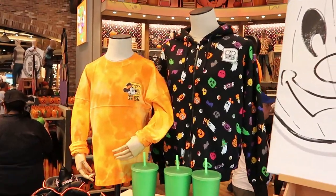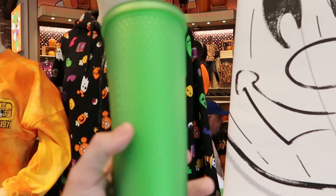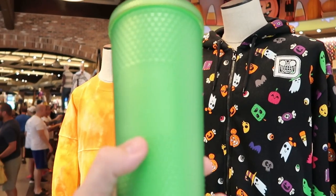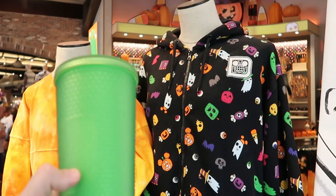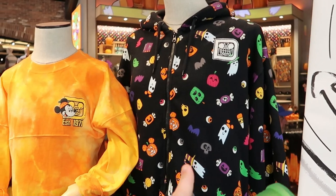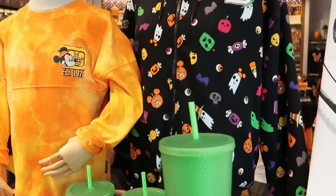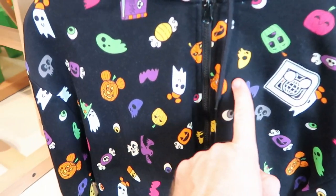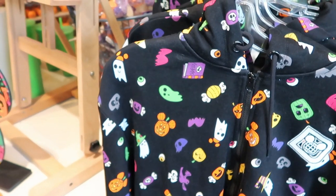As soon as you come in here, I'm noticing a brand new cup right over here. I love this green color — this is a Starbucks cup and it's $49.99. This color reminds me of like an Oogie Boogie color. You've got Mickey Mouse on one side and the actual Starbucks logo on the other. Check out the Halloween full zip they have over here with all the different Disney treats and ghosts, and over here is the little spirit jersey. But this cup is absolutely just awesome.